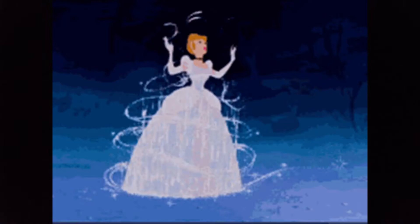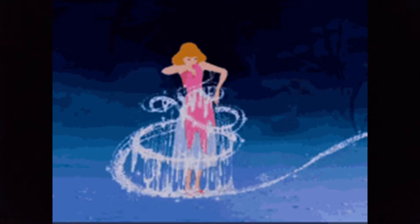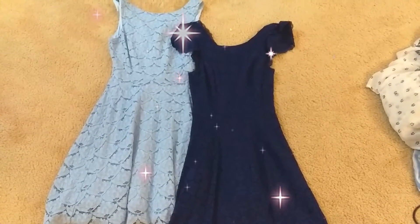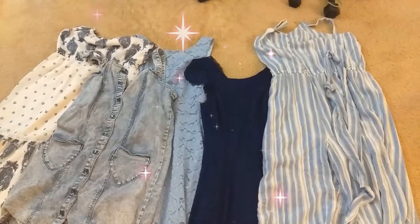My first costume idea is the classic Cinderella costume. It wasn't my first idea, but looking through my closet, I could see that I had plenty of resources to make this costume come alive. I got a lot of blue dresses and I have to wear them somewhere, even if it's still just in the house.